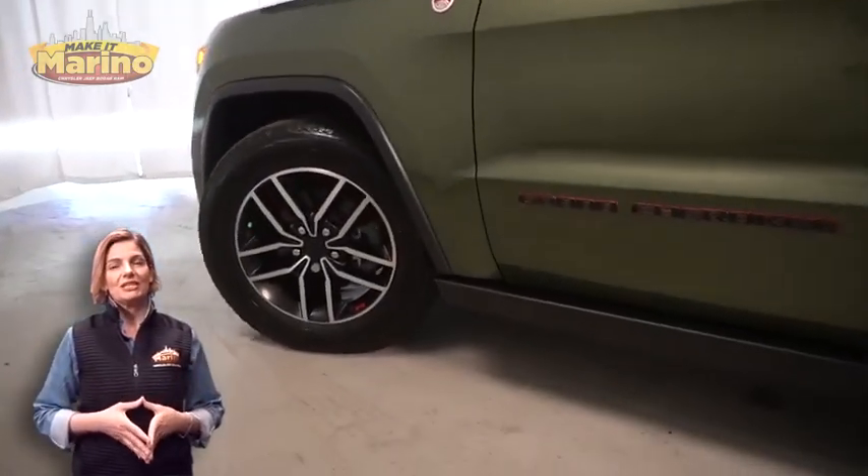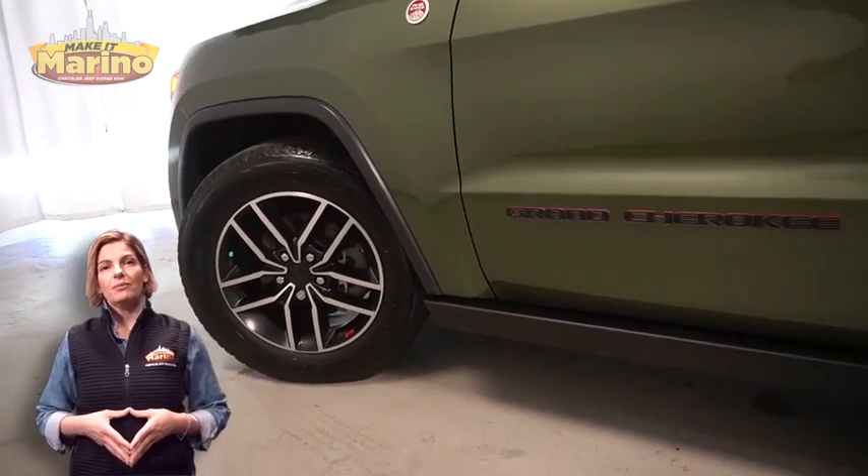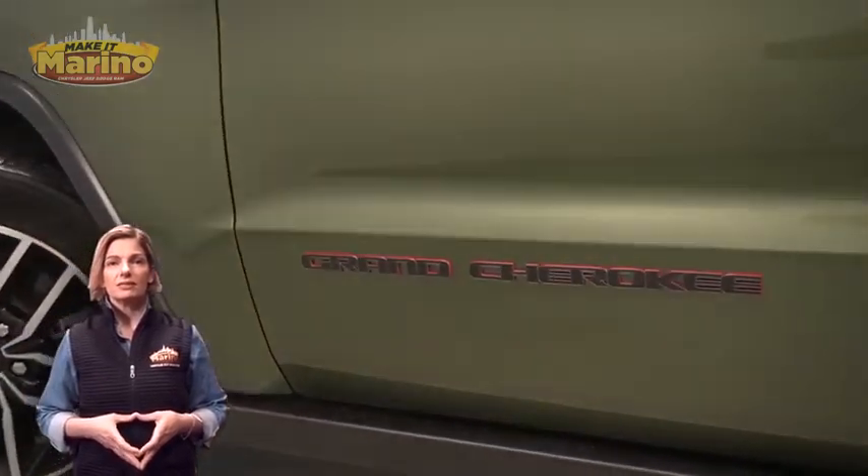For additional details visit us at merinocjd.com, stock number D6595.